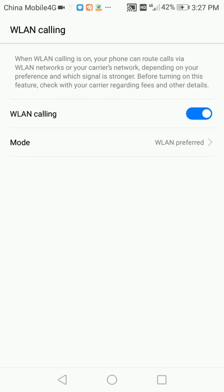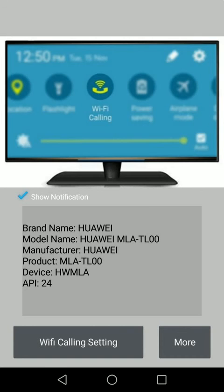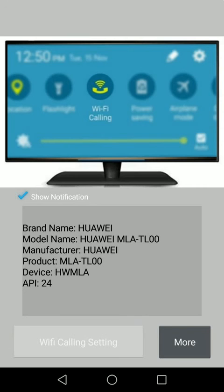How to use the app: 1. Start the app and click Wi-Fi Calling Setting. 2. Click WLAN Calling. 3. Click Enable WLAN Calling. 4. Click WLAN Preferred. 5. Wi-Fi calling is now enabled.